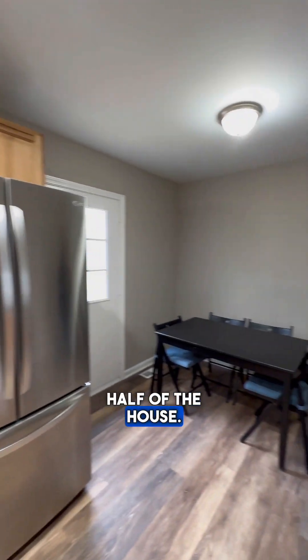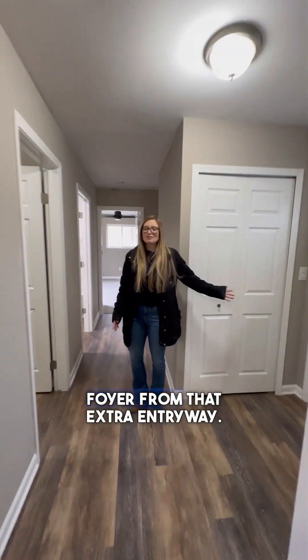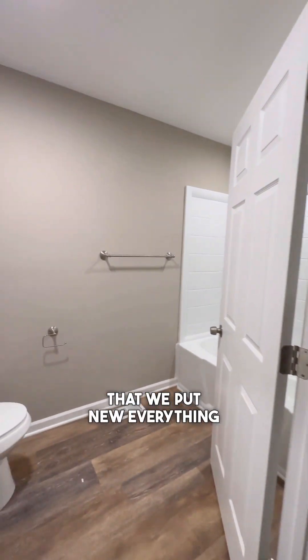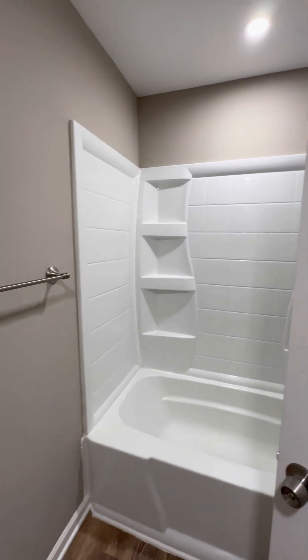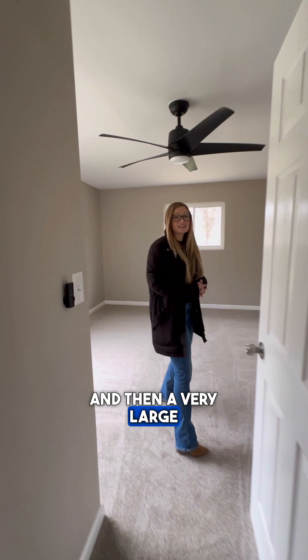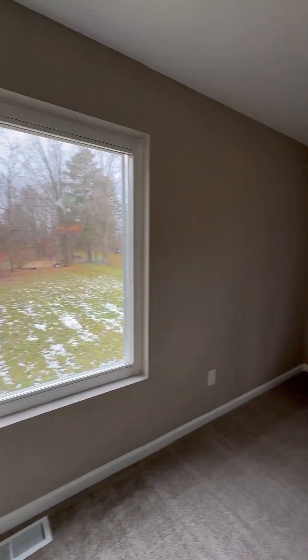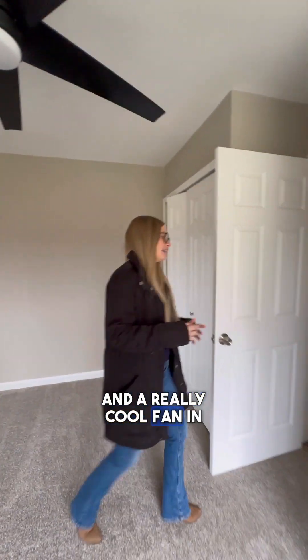It comes over to a whole other half of the house. This is a nice little foyer from that extra entryway, and then a laundry room right here with a door to the backyard. Another beautiful full bathroom that we put new everything in. And then a very large bedroom on this side with big windows — all new windows in here — a nice size closet, and a really cool fan.